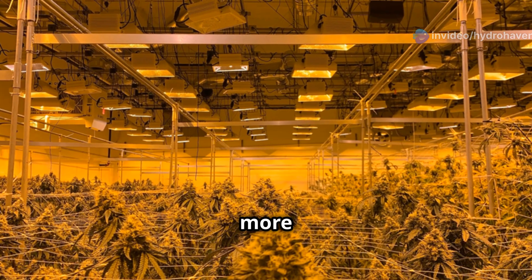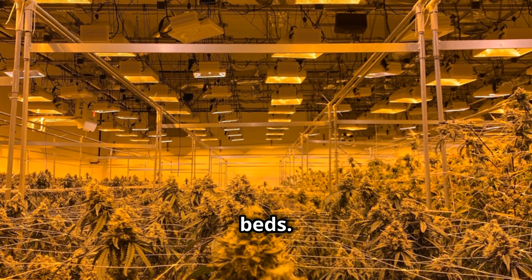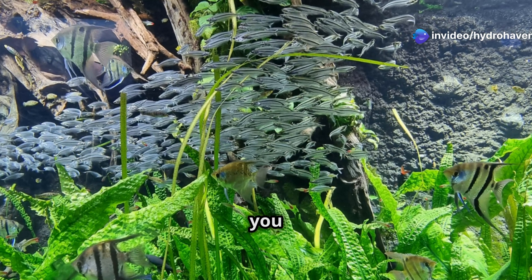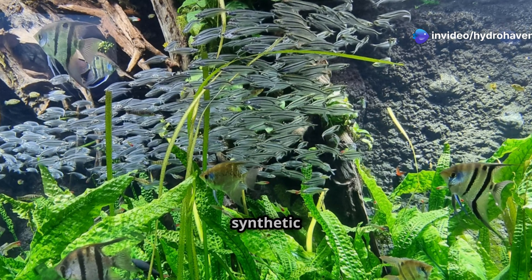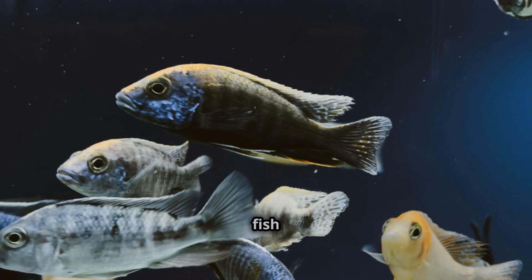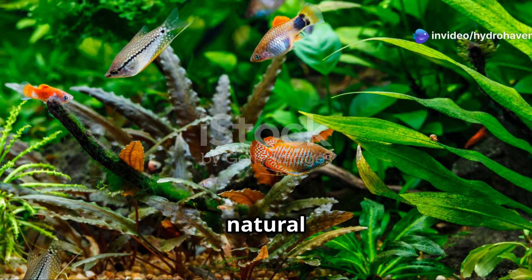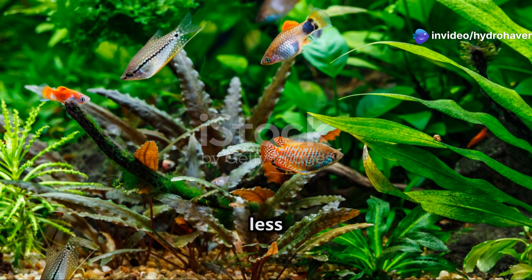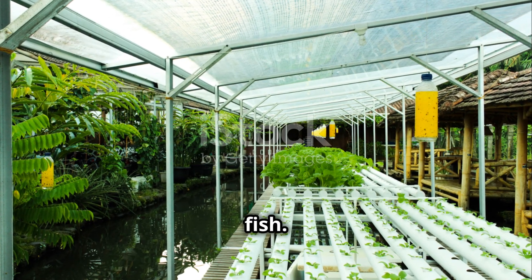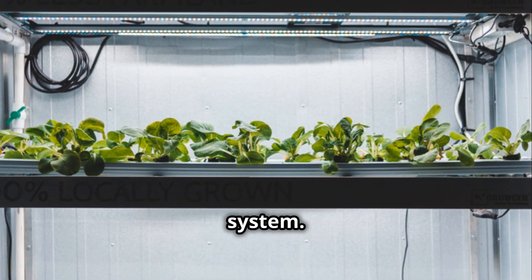Aquaponics requires more space than hydroponics because you need to accommodate both the fish tank and the growing beds. It's also more of a self-sustaining system, since the fish supply the nutrients naturally, meaning you won't need to add as many chemicals or synthetic fertilizers. Tilapia, goldfish, and koi are some common fish used in aquaponics systems. The biggest benefit of aquaponics is that it's a natural ecosystem that requires less maintenance — when properly balanced, the fish feed the plants and the plants clean the water for the fish, making it a great low-input, self-sustaining system.